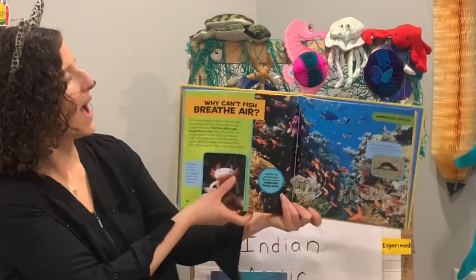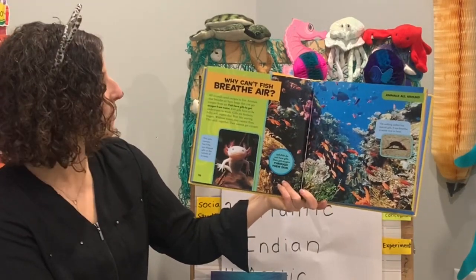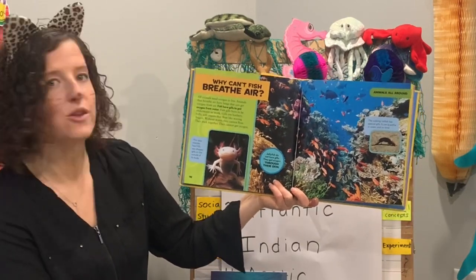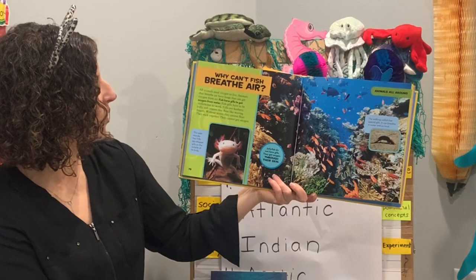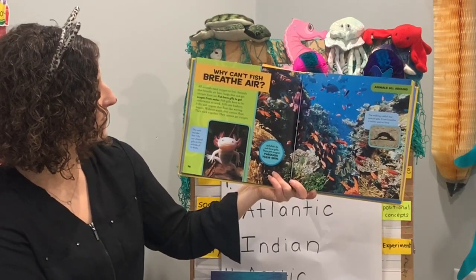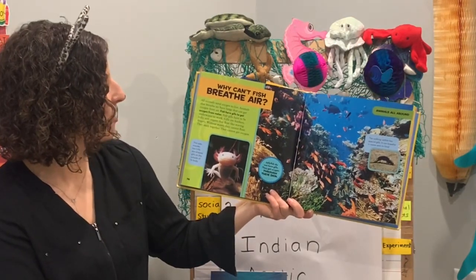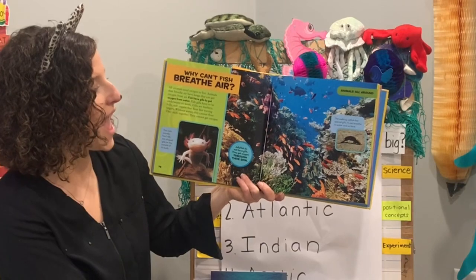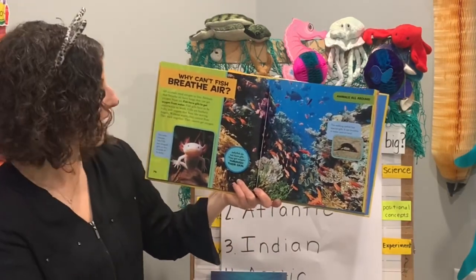For our science today from National Geographic Kids' First Big Book of Why: why can't fish breathe air? All animals need oxygen to live. Animals that breathe air have lungs to get oxygen from air. But fish have gills — they have gills to get oxygen from the water. Fish gills have to be underwater to work. Gills are feathery, frilly, soft organs that float like waving fingers. Without water they stick together and cannot get oxygen. So fish use their gills to breathe and cannot breathe air. The walking catfish has special gills and can breathe in water and on land — thumbs up if you think it would be silly to see a walking catfish outside of the water!